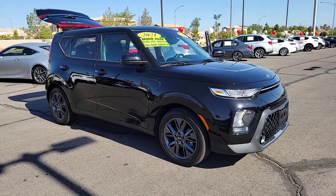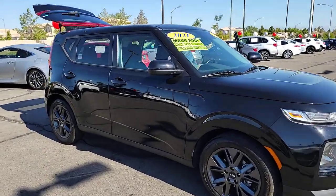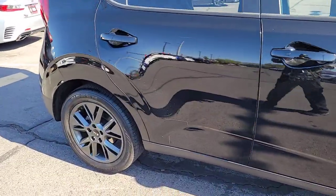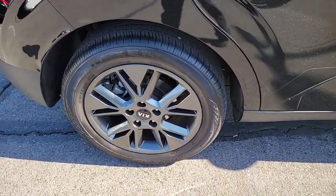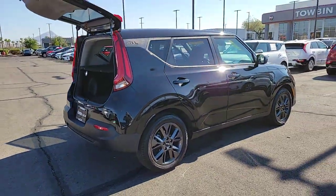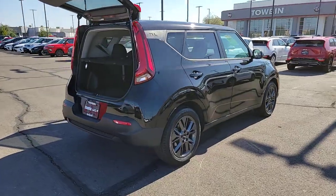Get acquainted with the 2021 Kia Soul. With less than 25,000 miles on the odometer, this vehicle stands out from the rest. Drive your own unique sense of style in this iconic Soul, the spirited subcompact crossover SUV that's daringly different.